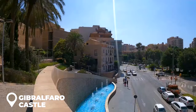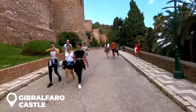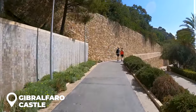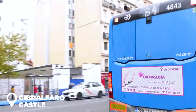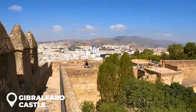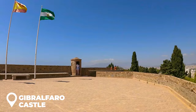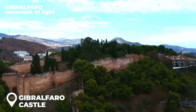Gibralfarro Castle: starting at the Alcazaba, you can kick off a cool hike up to the castle. It's like walking through an epic movie scene with all the greenery around and the city views as your backdrop. Heads up though, it's a bit of an uphill adventure. If you're not feeling the trek, no worries — just hop on bus number 35 from Avenida de Cervantes. This castle, built back in the 14th century, was like the bodyguard for the Alcazaba. It had everything — a place for soldiers and even a lighthouse. Fun fact: Gibralfarro basically translates to Mountain of Light.